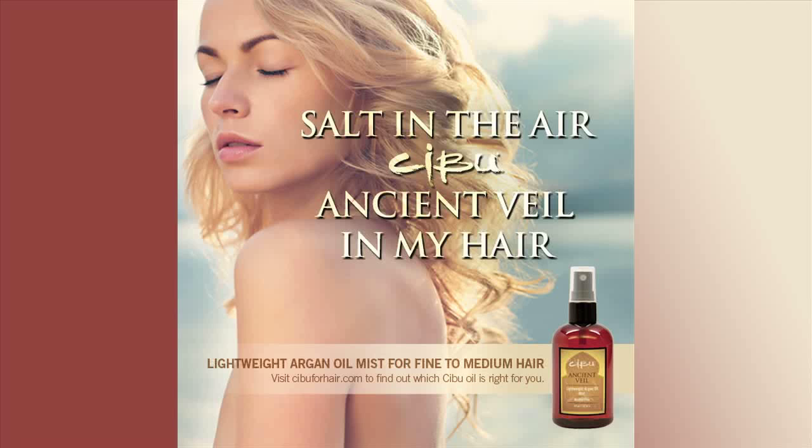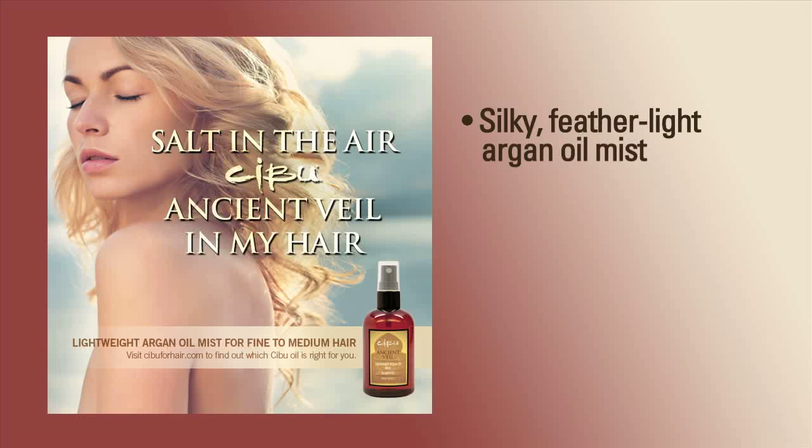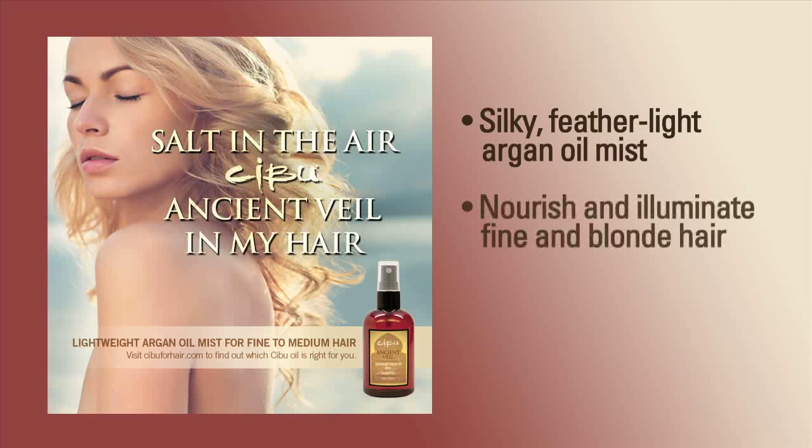Ancient Veil is a free spirit. She loves walks on the beach and the sand in her hair. Ancient Veil is a silky, feather-light argan oil mist formulated to nourish and illuminate fine and blonde hair without weighing it down.